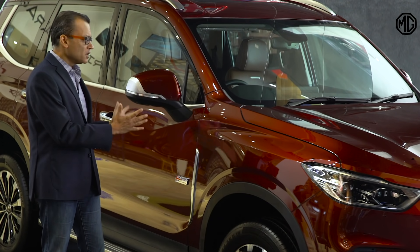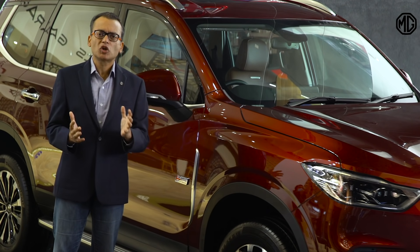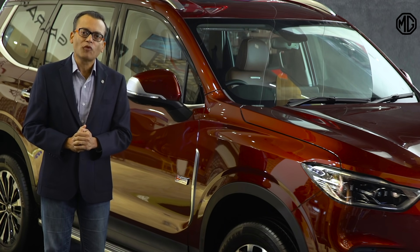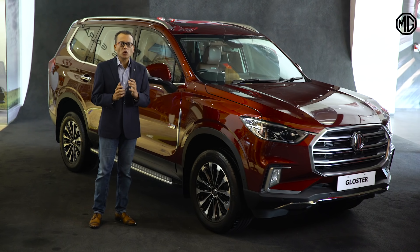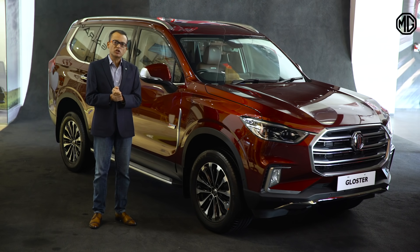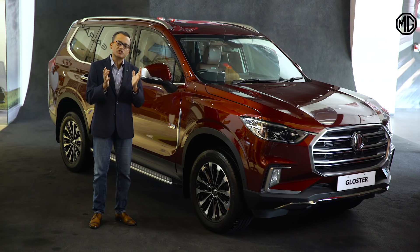Being a full-size SUV, this massive frame of the MG Gloster is driven by an on-demand, real-time 4x4 drivetrain. Let me show you a quick video that really captures the capability of the MG Gloster across a diverse terrain set.